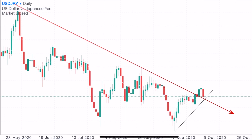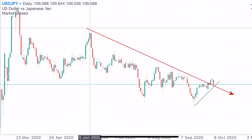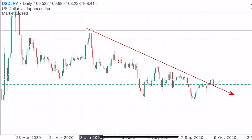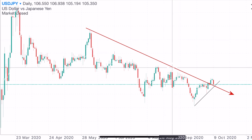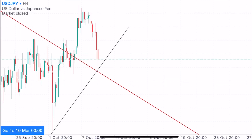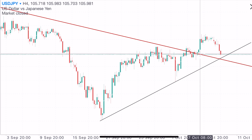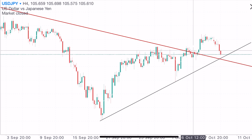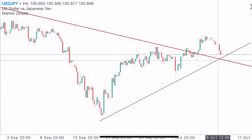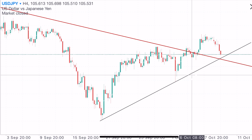This looks like a proper retest — I expect price to reject here and push to the upside. However, if price pierces through the trend line, I would look into selling. To draw this trend line, go to the daily time frame: start from the high on the 5th of June, using the candlestick wick peak, then connect it to the wick high from the 28th of August. Back on the H4 you can see price struggled before eventually breaking out. The next signal will likely come from this pair depending on how we react on Monday.